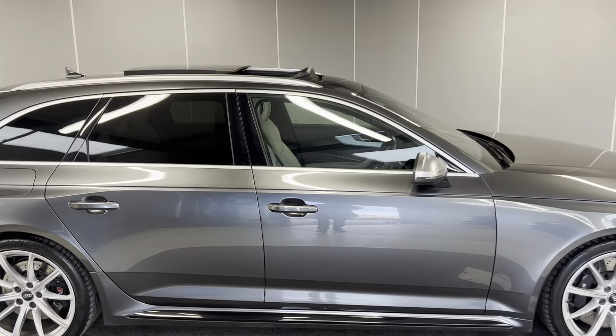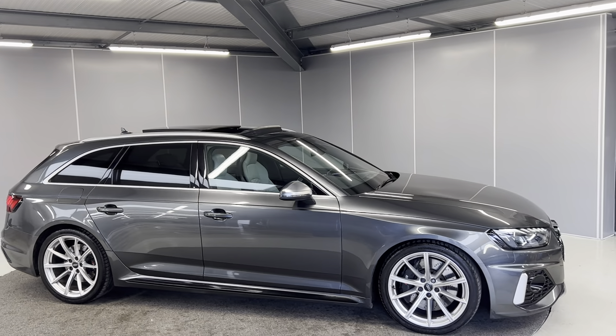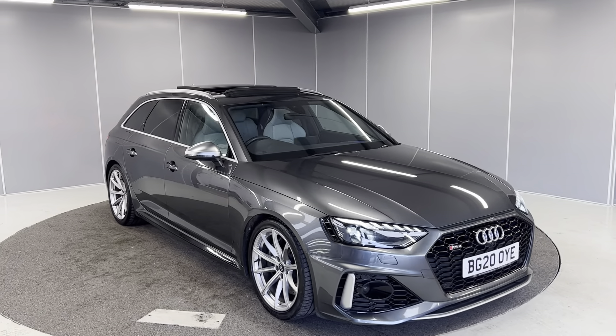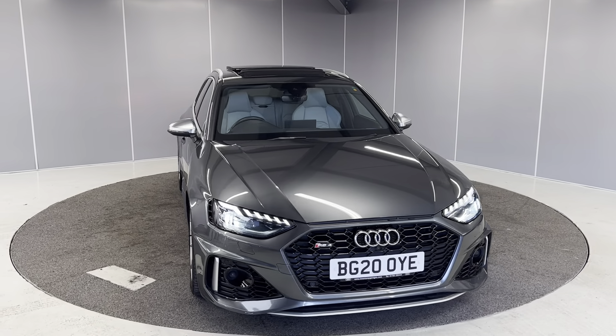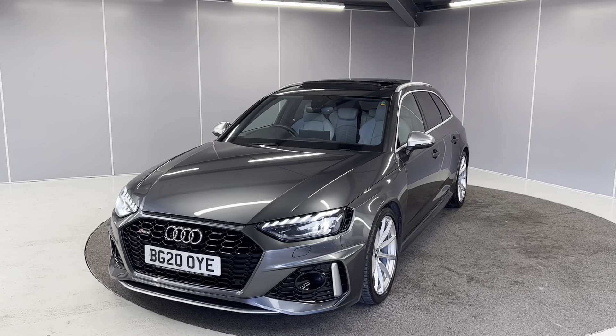And that's just a really quick walk-around video of this 2020 Audi RS4 Avant. So if you would like any more info feel free to give us a call on the number below, or you can message us on our Facebook page, Lancaster Automart. One of our sales team will be more than happy to provide you with any more info that you might need. Thank you very much, bye for now.